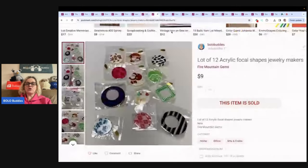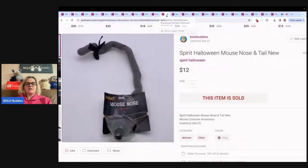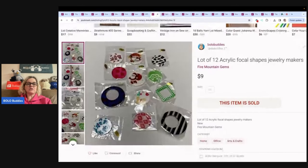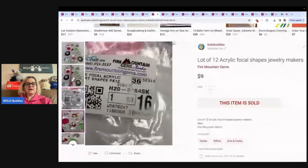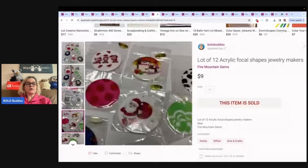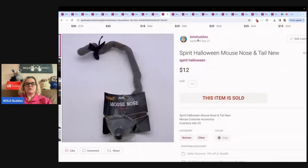These are 10 acrylic focal shapes for jewelry makers. Sold these for $9 — not a big money bolo. It moved pretty slowly, actually. This probably would have been good for my Whatnot jewelry show because I could have showcased the items better in a crafters show. So a long-tail item on Poshmark may be a great item for Whatnot sellers.